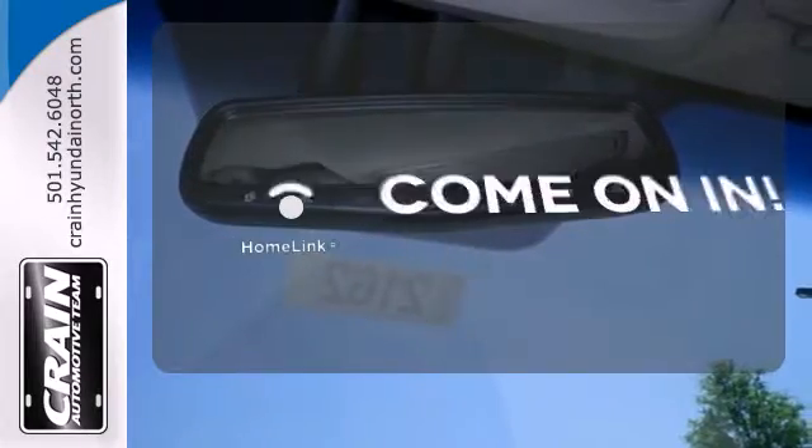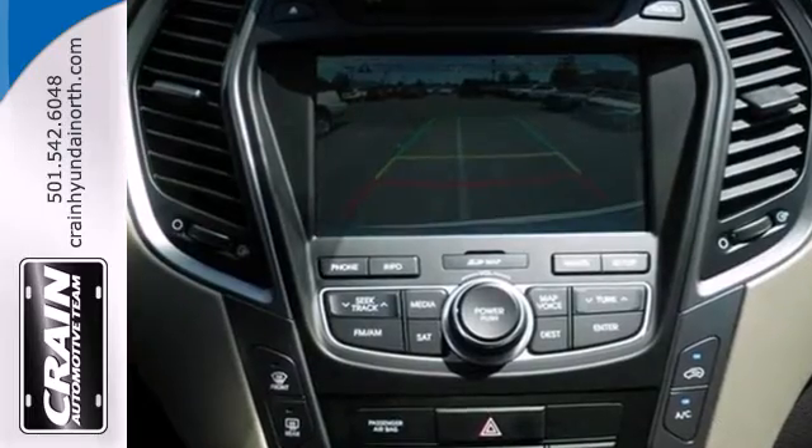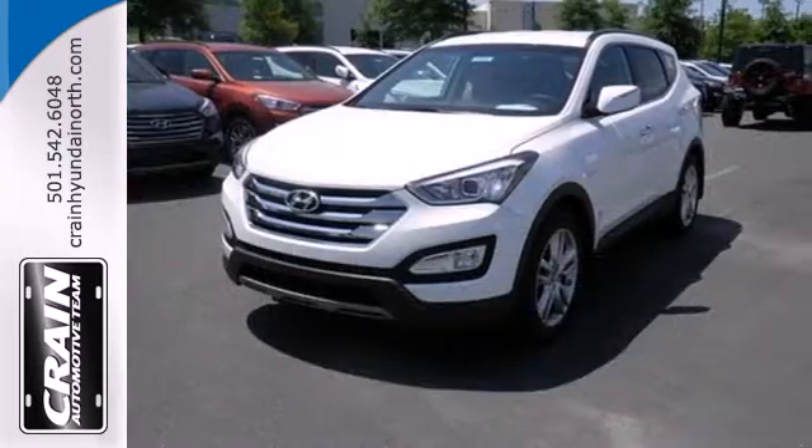Doors open and your path is well lit with Homelink. Test drive this Santa Fe Sport today and say hello to your new vehicle.